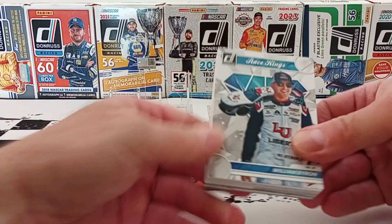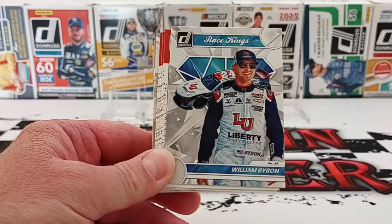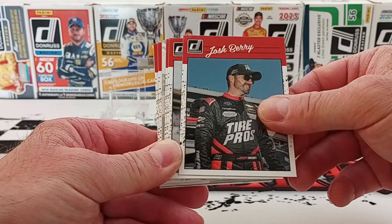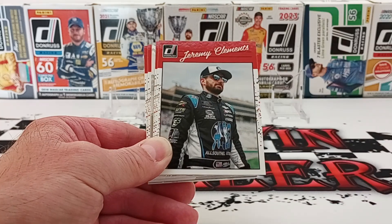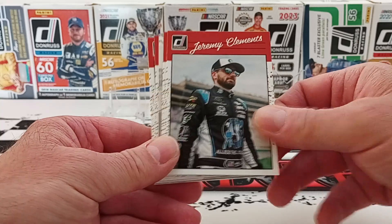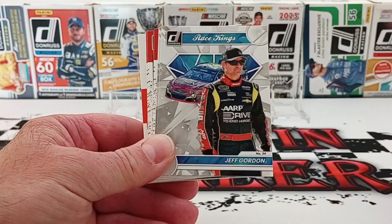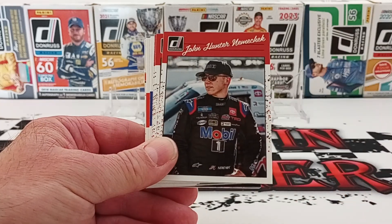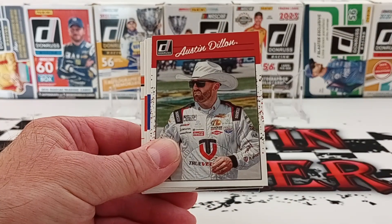No code card — thought we had one, but nope. Just the Carolina blue optic, which they don't have those optics anymore, but they do have Carolina blue numbered cards this year. We have William Byron, Austin Cindrick, Josh Berry — he wrecked out in the Brickyard 400, he was in the Panini car. We have Jeremy Clements. Those are almost similar looking photos. Joey Logano, Jeff Gordon, Austin Dillon, John Hunter Nemechek, Taylor Gray, another Austin Dillon.